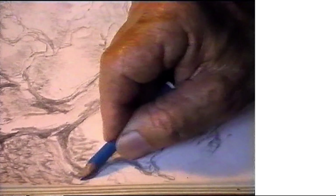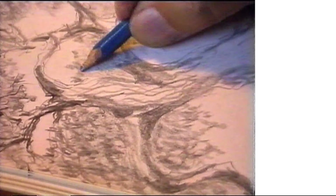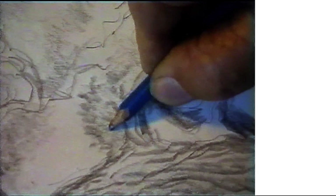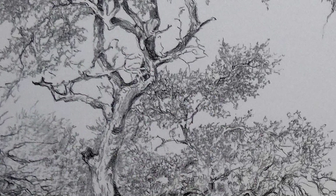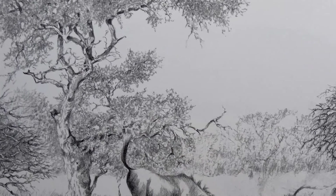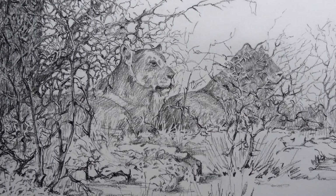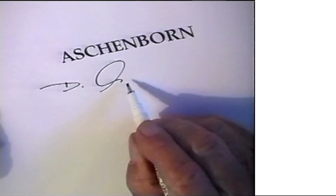Dieter said every species of tree or bush had its own rhythm — meaning that the branches, twigs, and leaves had a unique pattern with a musical counterpart in rhythm. In those days people often thought of indigenous trees as a nuisance and replaced them with overseas species, but Dieter's artwork showed the public how beautiful they were and people started to cherish them. Dieter wanted to capture the beauty of wild Africa, saying there were enough artists working on negative things in the world, and that if he hadn't captured the beauty of the moment, it would have been lost forever.